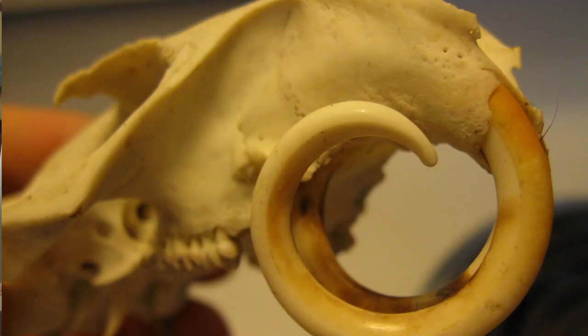Capybaras are the world's largest rodent, and like all rodents, their teeth are constantly growing throughout their entire lives. If they don't wear them down, they can suffer serious health problems or even be killed by their teeth.